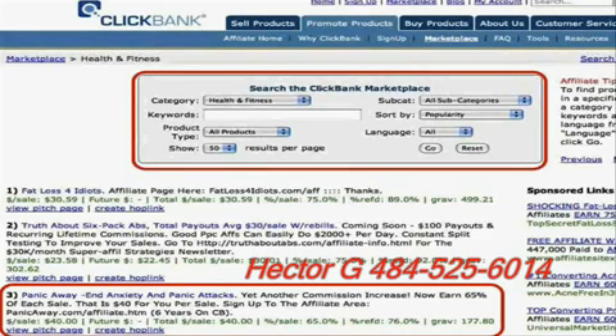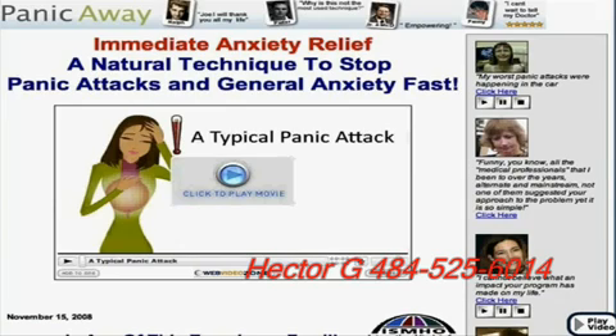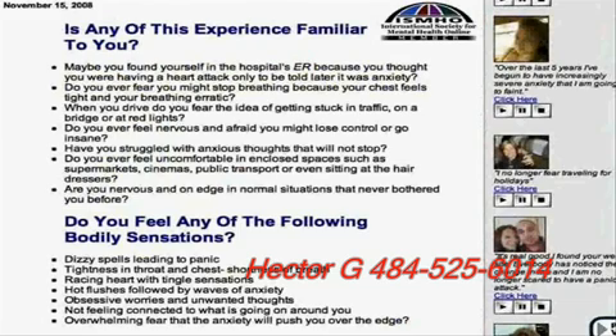I thought this catches my eye, and I'm going to help you determine product selection beyond gut feeling. What I did next is click the link that said View Pitch Page. I was taken to a little website showing Immediate Anxiety Relief — a natural technique to stop panic attacks and general anxiety fast. There was a video, plenty of testimonials, lots of reasons someone would want that product, and some trust badges giving it a feeling of legitimacy. It was a pretty well-done sales page with a lot of text I'd be able to use.